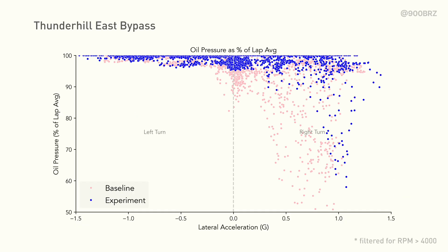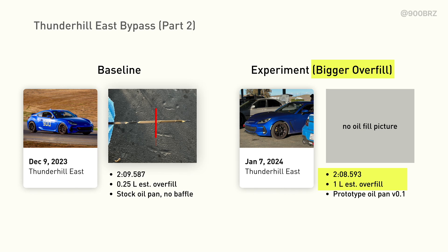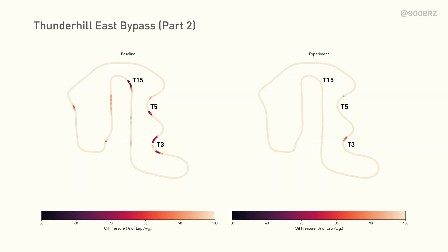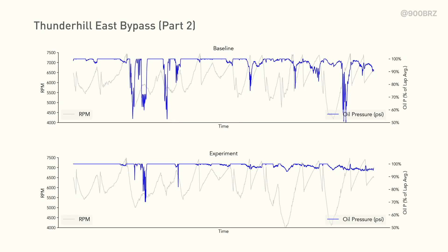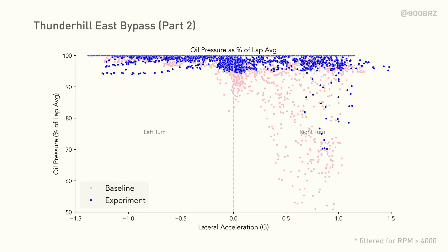Looking at a scatter plot — blue is our experiment lap and red is our control lap — you see much improved data here. It's also very stark how much these pressure drops only affect right-hand turns. A bit later in the day I increased the overfill to one liter and the time dropped to 2:08.5, so we're about one second faster pace and with a bigger overfill on the experiment lap. We see an improvement in the pressure drop in turn 3, and now the pressure drop in turn 5 is essentially instantaneous and recovers very quickly. Looking at the drop from average pressure and the scatter plot, we still see some evidence of pressure drops, but it's a very significant improvement overall.